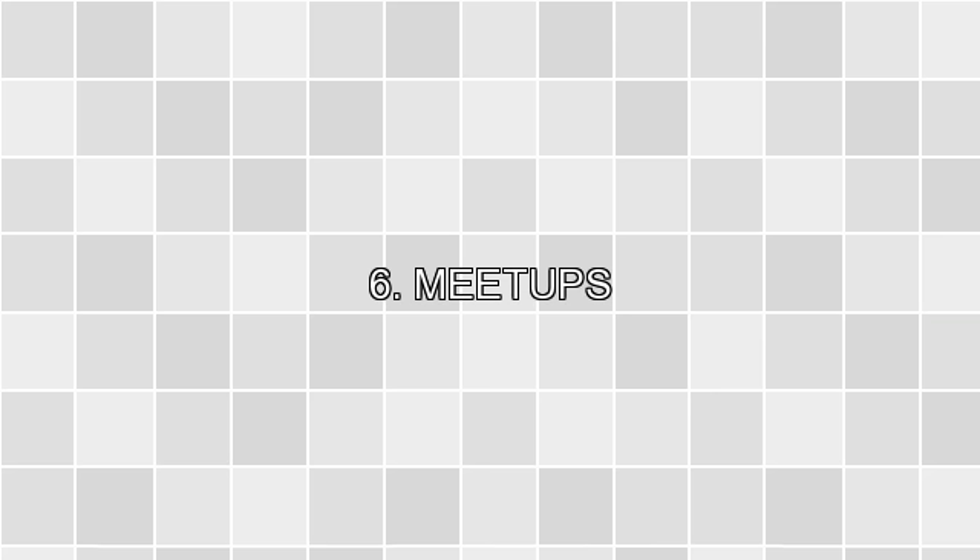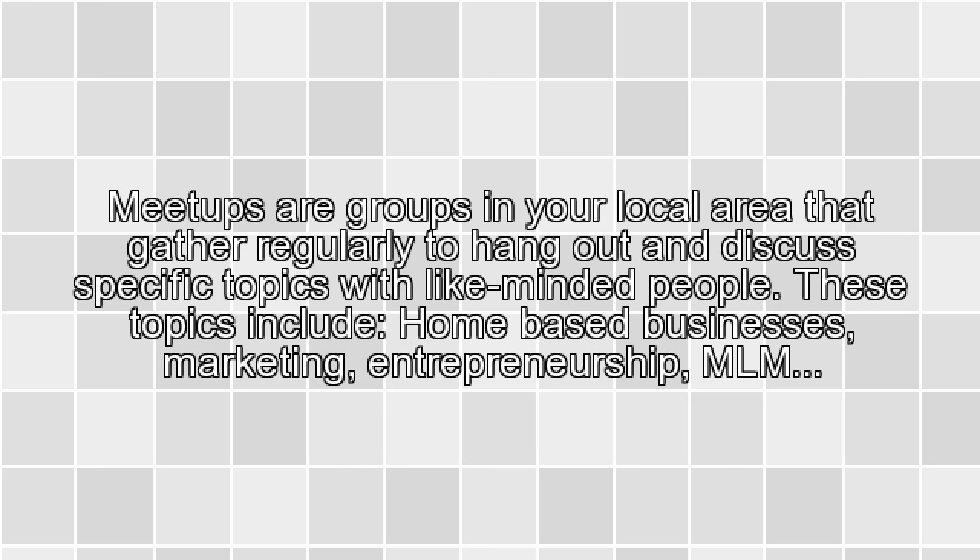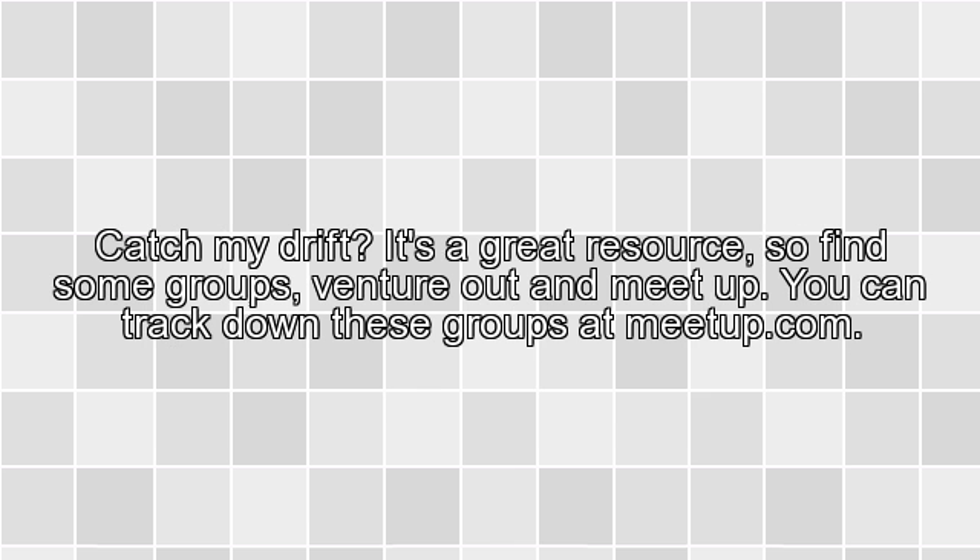6. Meetups. Meetups are groups in your local area that gather regularly to hang out and discuss specific topics with like-minded people. These topics include home-based businesses, marketing, entrepreneurship, and MLM — catch my drift? It's a great resource, so find some groups, venture out, and meet up. You can track down these groups at meetup.com.